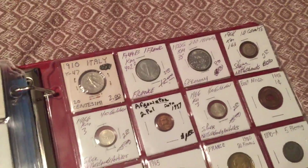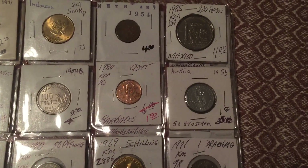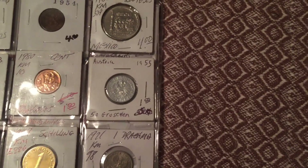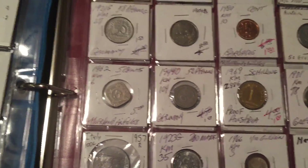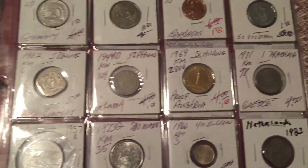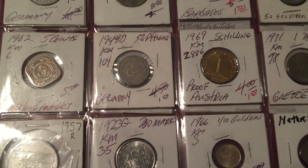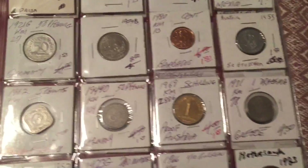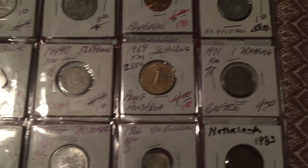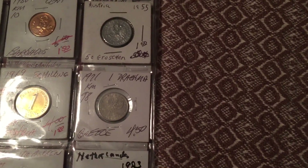1980 Barbados, 1955 Austria, 1962 Netherlands, 1949 Germany — almost looks like a zero but it's a nine — 1949 Germany, 1969 Austria, 1921 Greece.